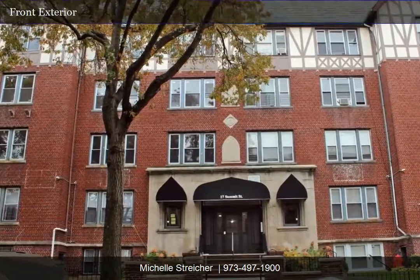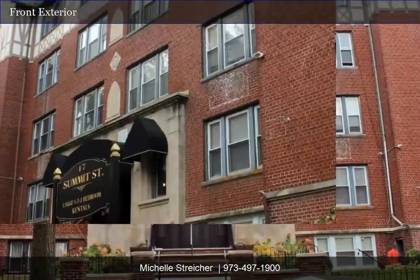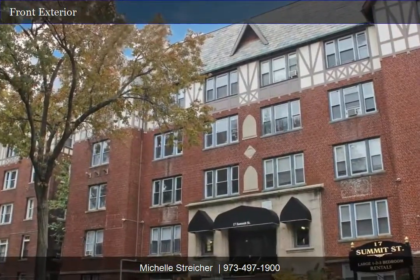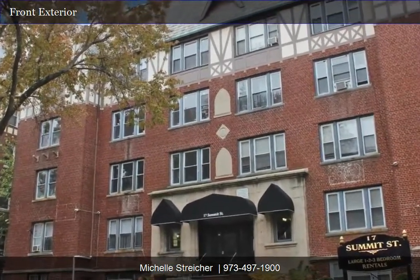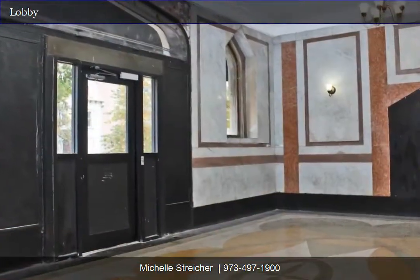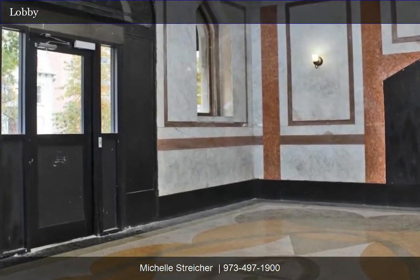Welcome to 17 Summit Street, located in East Orange, New Jersey. This all-brick apartment building offers 42 residential units, most of which have been completely renovated. Built in the 1920s, this property features classic architecture and stylings.